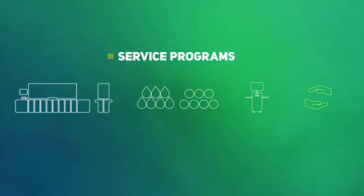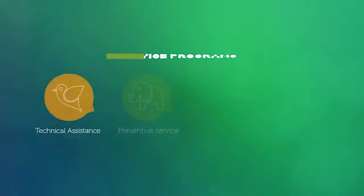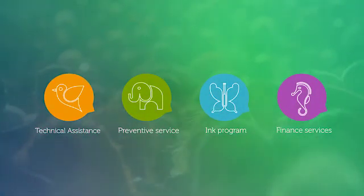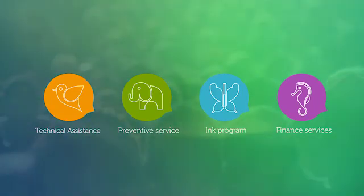Service programs: the EFI CraterPrint ecosystem includes service programs you can combine to enjoy a flat rate that best suits your equipment. EFI CraterPrint hybrid printers include technical assistance service as well as preventive maintenance within the associated guarantee.